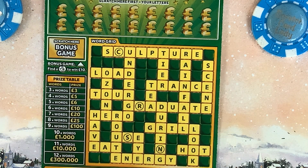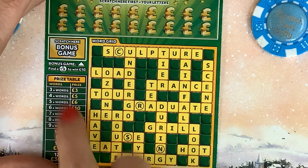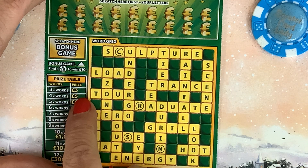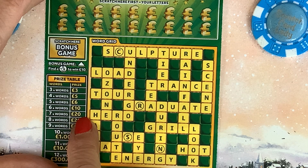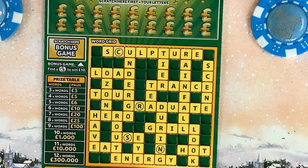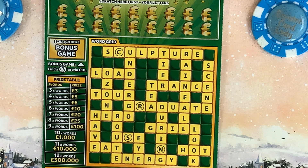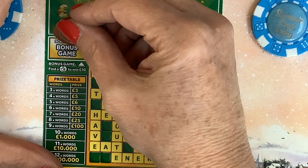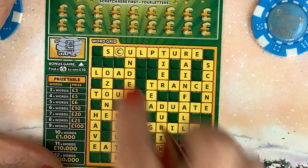All we need to do on the Cash Word game is find the words: find three words to win, four words for a fiver, five words for six pounds, six words for ten pounds, twenty for seven, twenty-five for eight, and one hundred for nine words — ten thousand and above for more. We've got a bonus game, Lucky Fingers — if we find the fingers we win a tenner. I'm going to do the bonus game first.